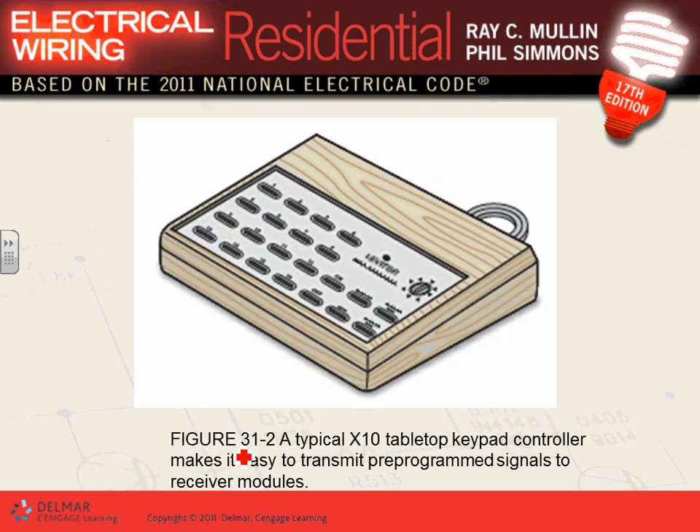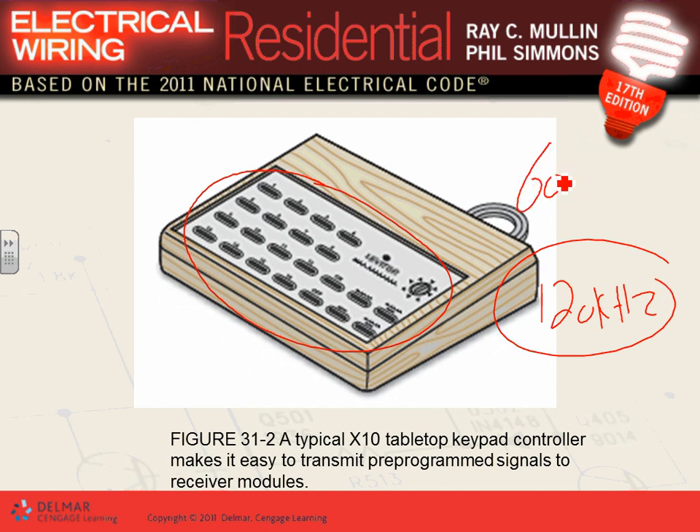Control components can be plugged into an existing receptacle and will talk to everything connected to the power lines by imposing a signal. You program your controller and it can address up to 256 different devices to turn on and off. The carrier frequency they use for X10 is 120 kilohertz. The power signal frequency is 60 Hz — you can see how they can impose a 120 kilohertz signal into a 60 Hz signal and they don't interfere with each other.